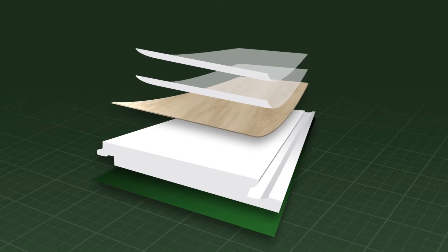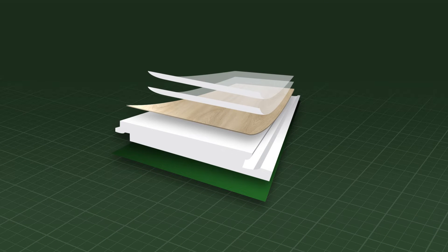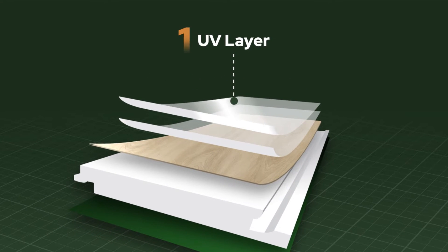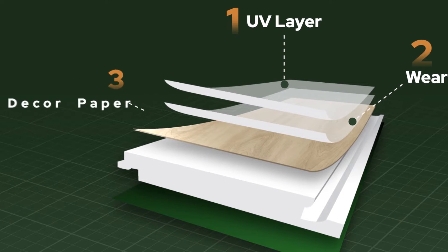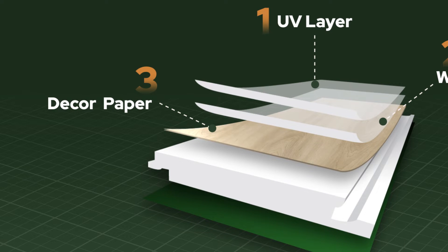There are six layers in our flooring structure. One, UV layer — it prevents fading caused by UV and is also chemical resistant. Two, wear layer — it absorbs impact, reduces scratches and stains. Three, decor paper — it is a flooring texture layer. There are over 1,000 textures to choose from, all in beautiful colors.